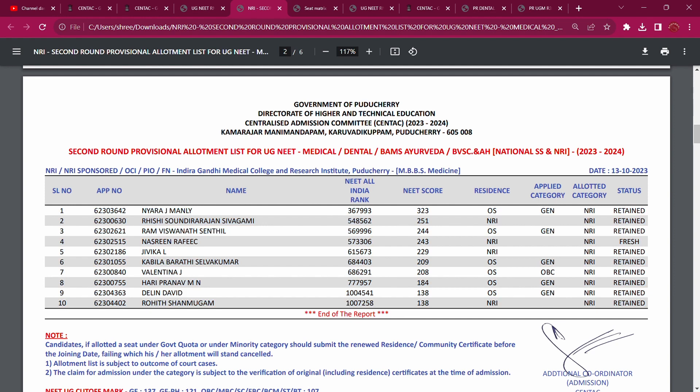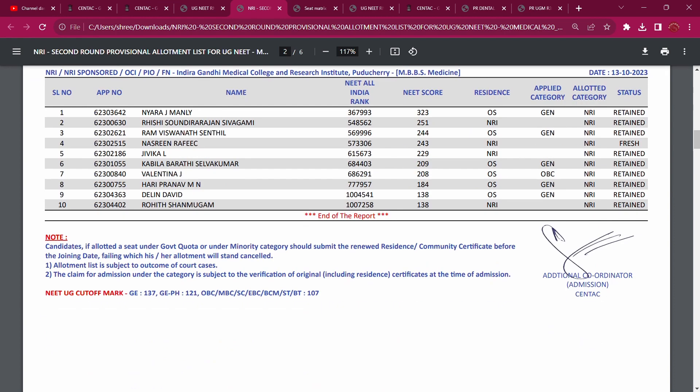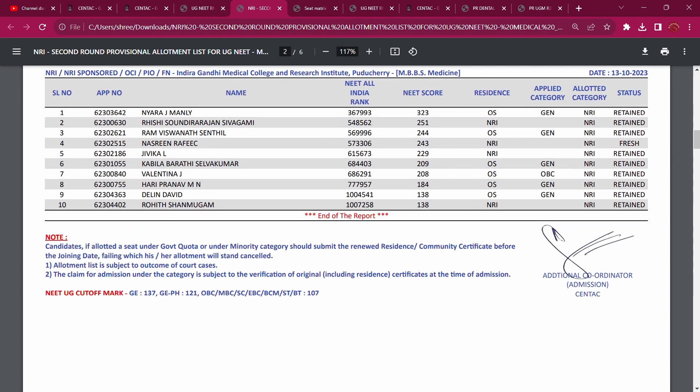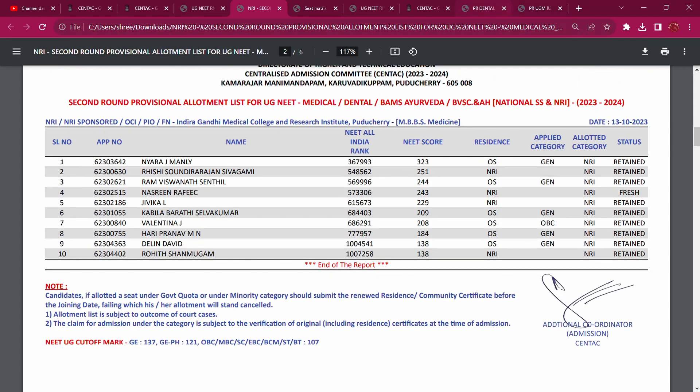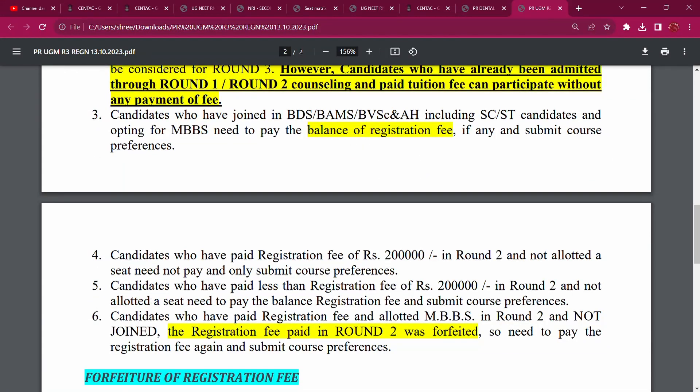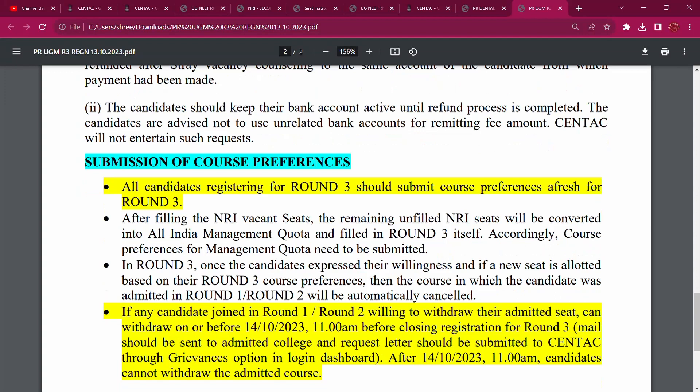So 22 seats, and 12 vacancies at IGMCRI. This seat is in the round. If you are joining, the seats need to be joined at 620. Those seats exist like management quota — they are self-sustained seats.